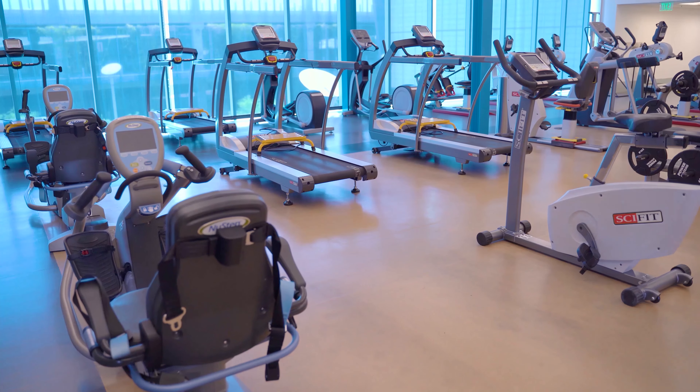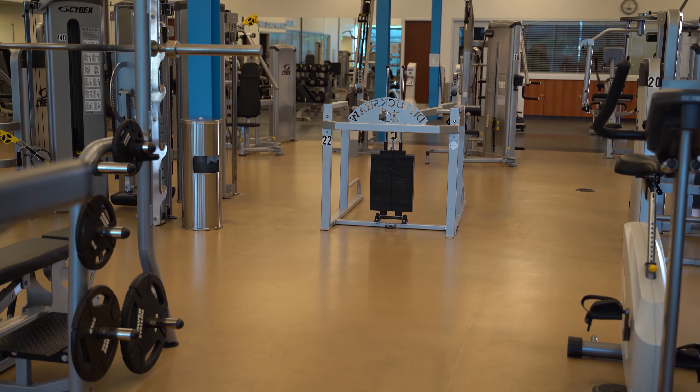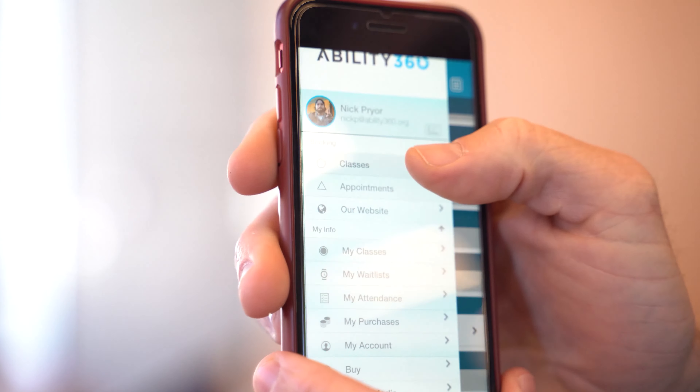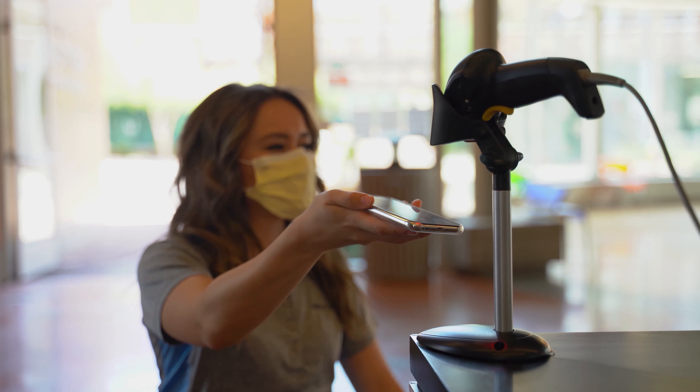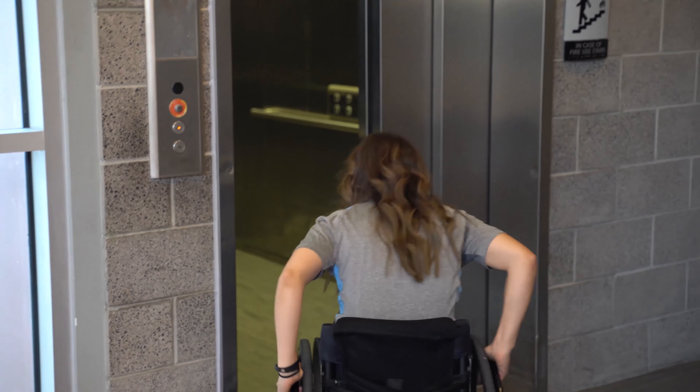Here's what you need to know. To get into the fitness room, you're going to need to make a reservation with a front desk staff member, any staff member, the Sports & Fitness app, or the Sports & Fitness website. After you check in at the front desk, we ask that you walk or roll to the back staircase or back elevator.